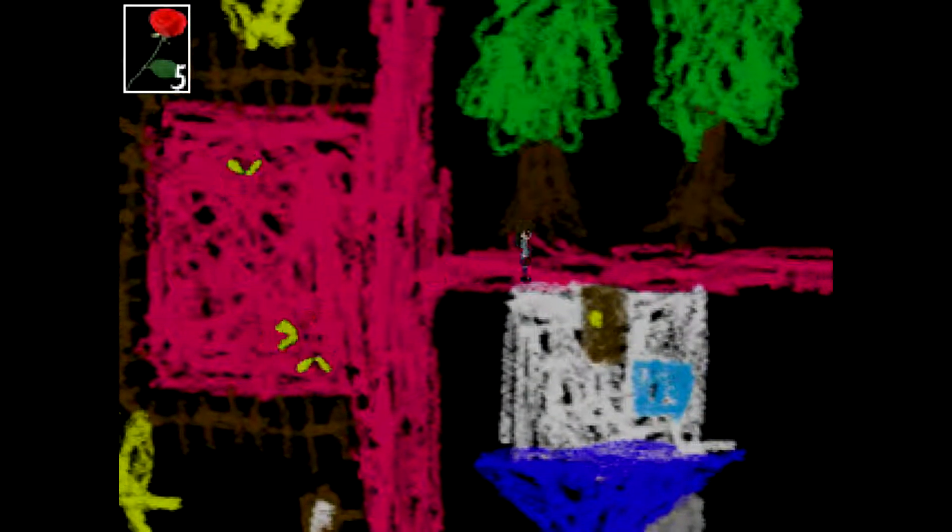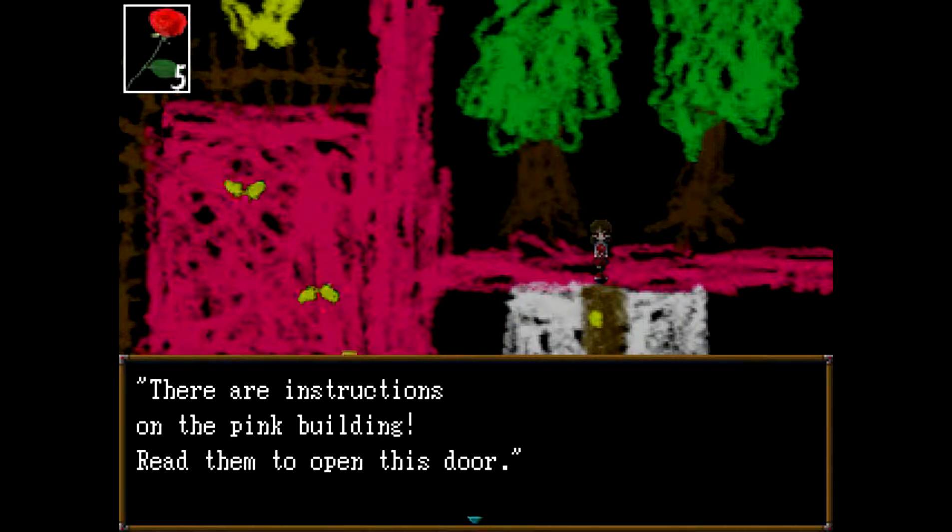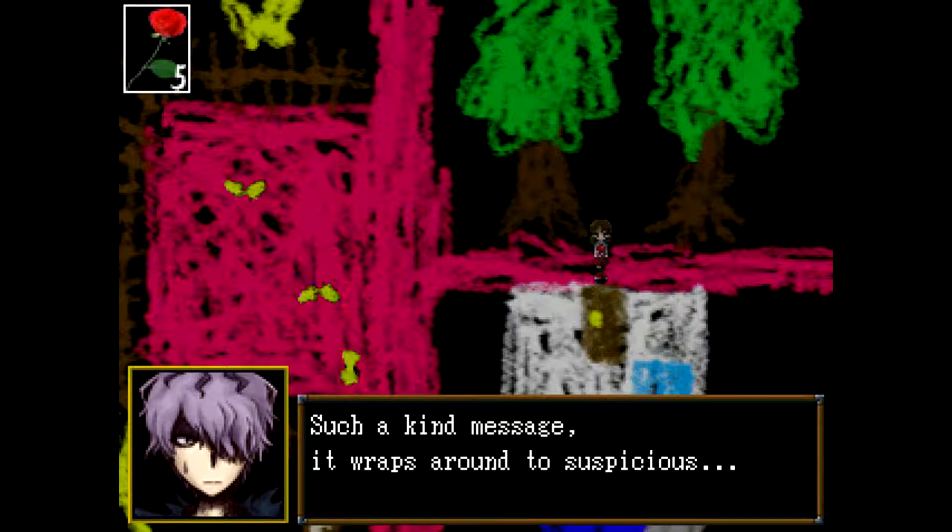And there's somebody hanging off the side there. That one's locked as well. Looking closer — there's text on the door. There are instructions on the pink building. Read them to open this door. Such a kind message. It wraps around to suspicious.